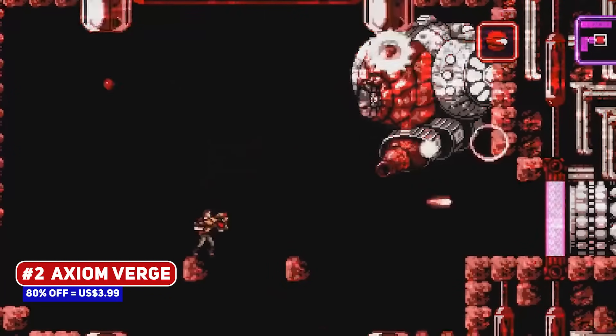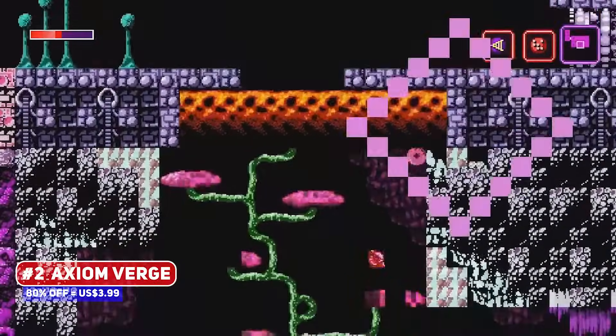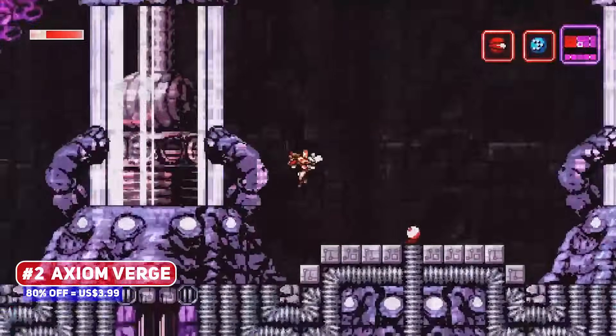I love the throwback pixel art style, which is beautifully executed, and between you and me, I think that this is better than the sequel — so 80% off is a pretty good deal for this game.